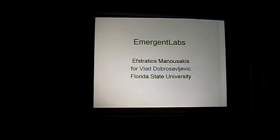I'm here by Lab, who's done the work so far, so I'm speaking for him and his work today about Emergent Labs.